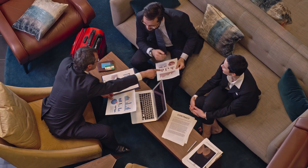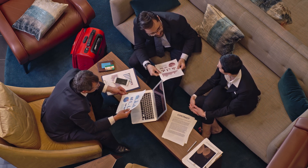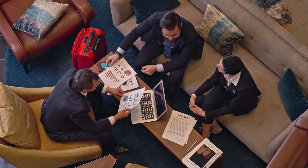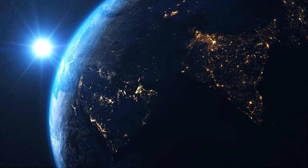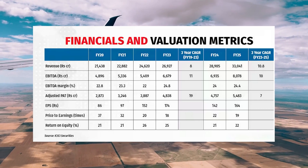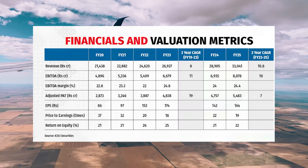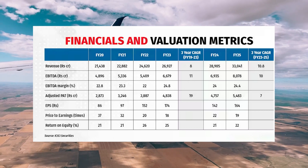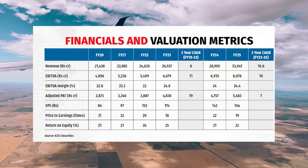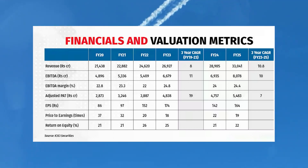There is an ongoing deal between HAL and the American company General Electric to co-produce jet engines for the Tejas Mark II. According to media reports, negotiations are going on with nations like Argentina, Egypt, Indonesia, and Malaysia, and there could be future orders from these countries as well. The company's management expects revenue growth of 8-9% in financial year 2024. In financial year 2025, revenue is expected to grow in double digits due to execution of the Tejas Mark I-A project. From financial year 2026 onwards, stable revenue growth of 12-13% is expected by the management.